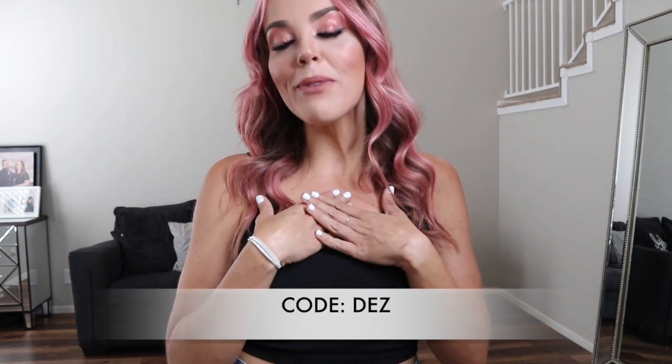Hey guys, welcome back to my channel. My name is Dez and in today's video we are doing a Buffbunny Collection swimwear haul. I was lucky enough to be sent these pieces ahead of time before the launch, so I can try on all the new pieces and show them up close. All of these new suits will be launching on May 23rd at 1 p.m. CST. Don't forget to use my code Dez when you shop. Without further ado, let's try on these swimsuits.